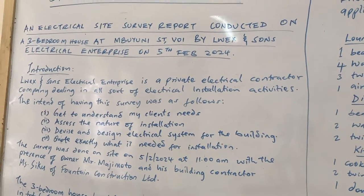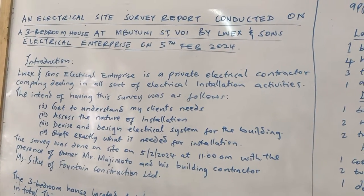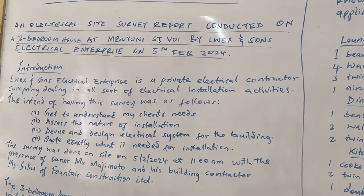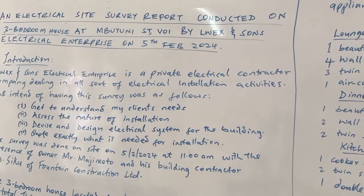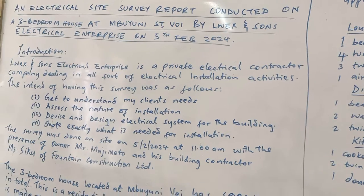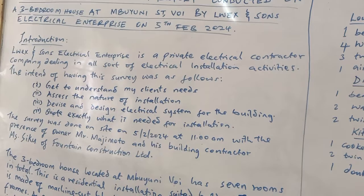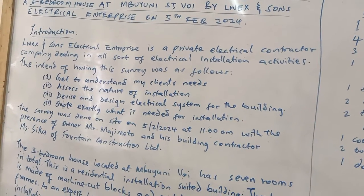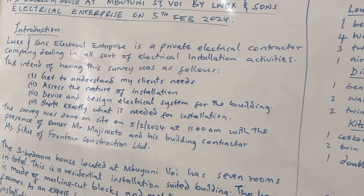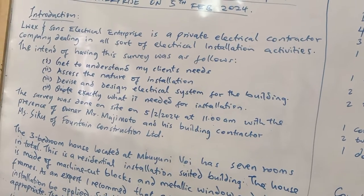You can see: an electrical site survey report conducted on a three bedroom house at Mbiyuni Street in Voi, by Lewis and Sons Electrical Enterprise on 5th February 2024. That tells you what, when, where, and by who. In the introduction, we have to introduce who Lewis and Sons Enterprise is and why you are carrying out this survey. Lewis and Sons Enterprise is a private electrical contractor company dealing with all sorts of electrical installation activities. The intent of this survey was as follows — these are the objectives of the survey.